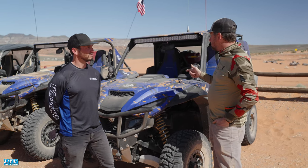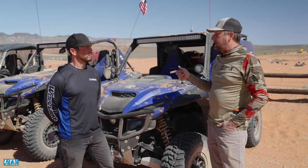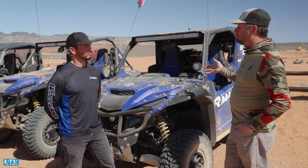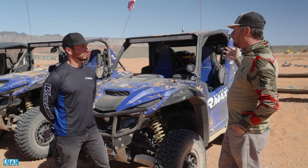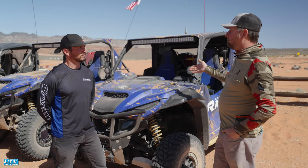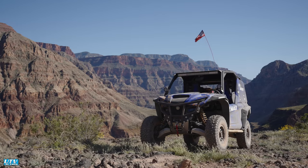This is Scott Newby with Yamaha. These two cars were our lead and chase on our Grand Canyon trip. I've seen them around a couple of times — you've had them for a few years now. They're called the Adventure Max, is that right? And what are they? What did you build them for and what are they doing out here?